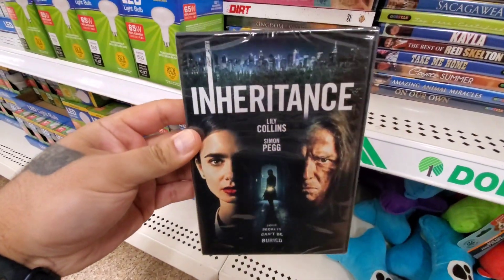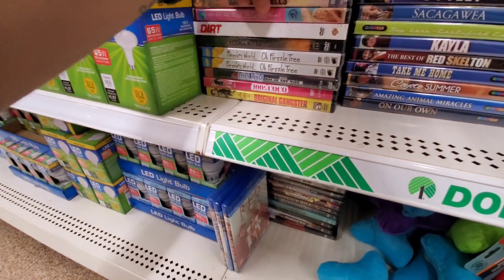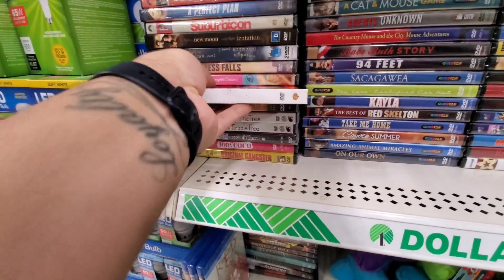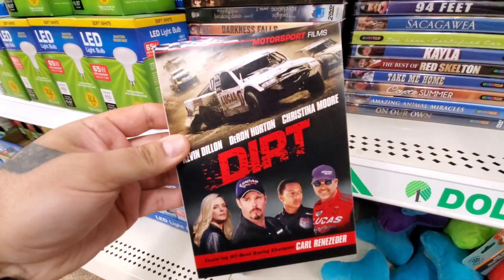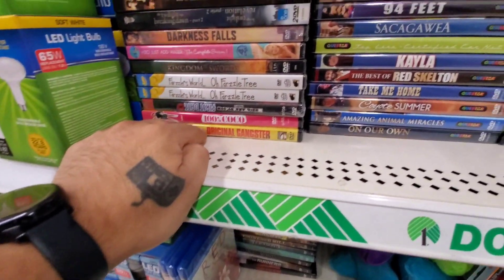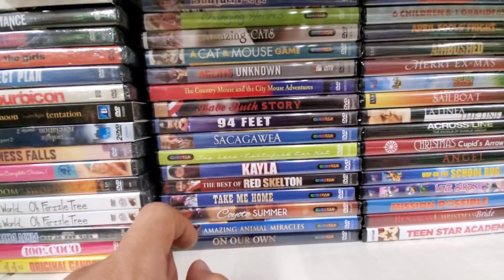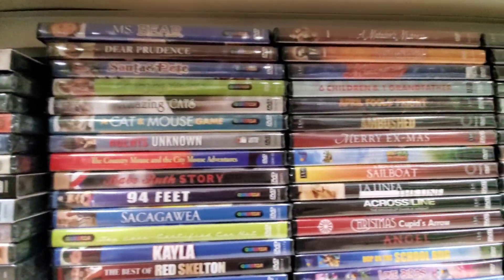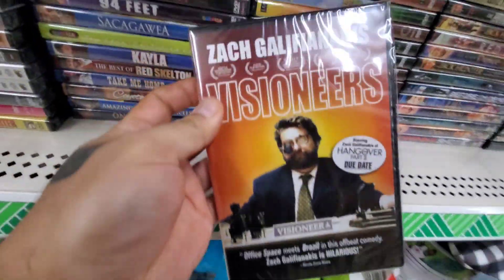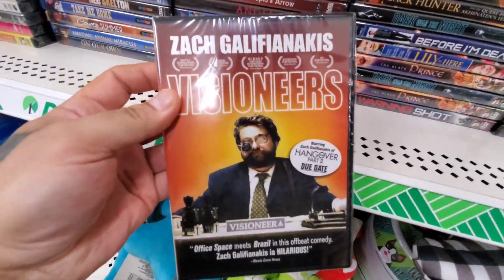Inheritance with Lily Collins and Simon Pegg — I'm not sure if I showed this one last time but it's popping up at my local Dollar Tree. We got Dirt — I think I've seen this one here before. Yeah, the slip cover — this one's like a motocross movie. You got a bunch of those Quest Star releases too from last call. And Visioneer with Zach Galifianakis — I think I might have caught this on streaming a while back, it was kind of a dry comedy.